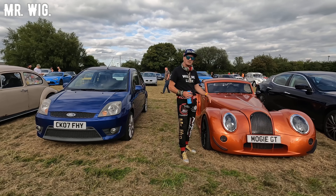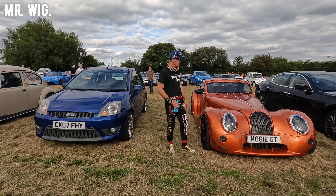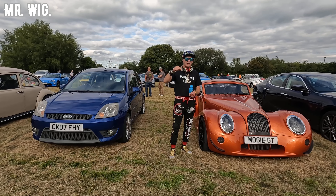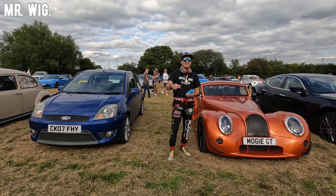I presume this was the latest model. They did make a nice color with this orange-brownish finish. I'm in a car park with awesome cars because today there's a car meeting organized by Wheels on Wednesday — let's check them out!